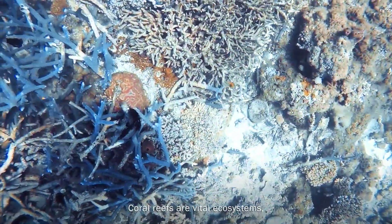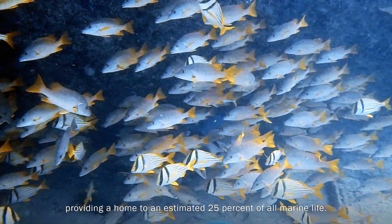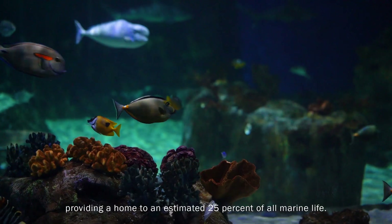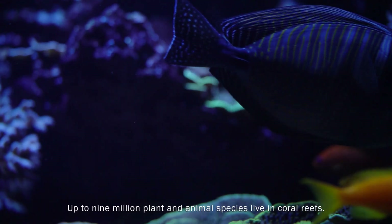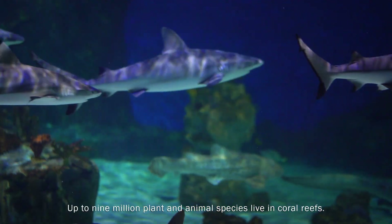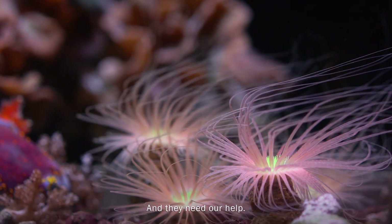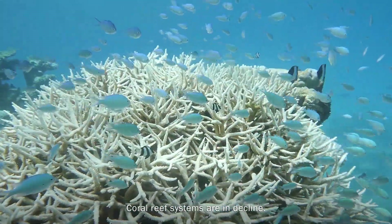Coral reefs are vital ecosystems, providing a home to an estimated 25% of all marine life. Up to 9 million plant and animal species live in coral reefs. And they need our help — coral reef systems are in decline.